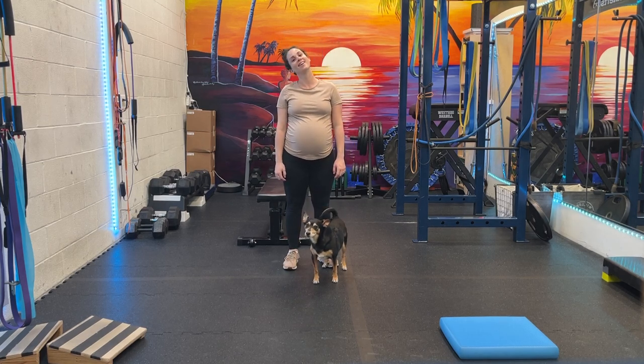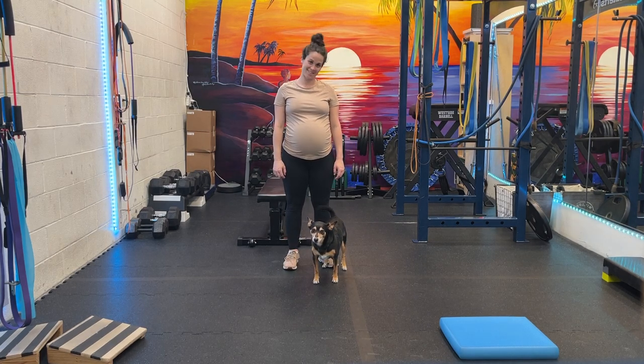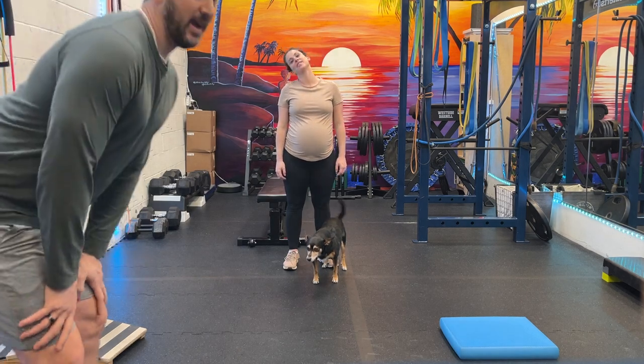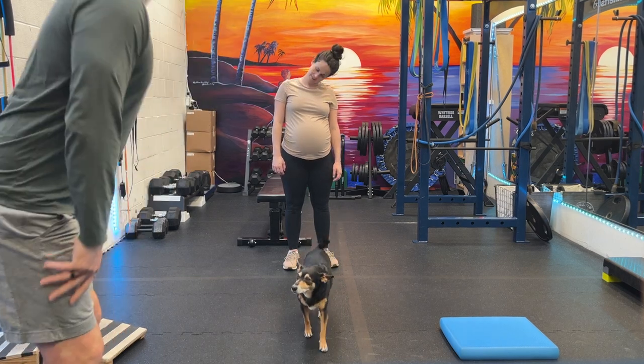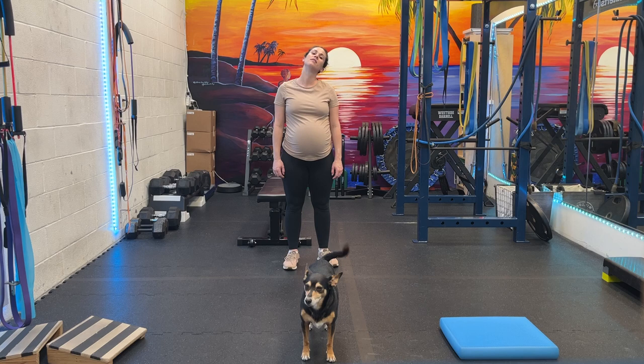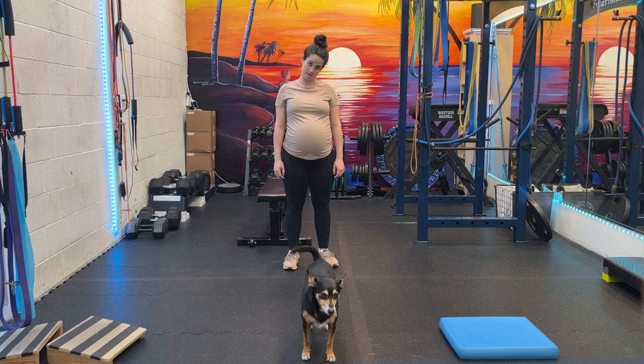All right, so this is our pregnancy workout. This is the workout that Nina has been doing her entire pregnancy, and everything is going very well. We're going to do a lot of different stuff, but your circulation will be good. Your energy will be good. Your baby will flow.